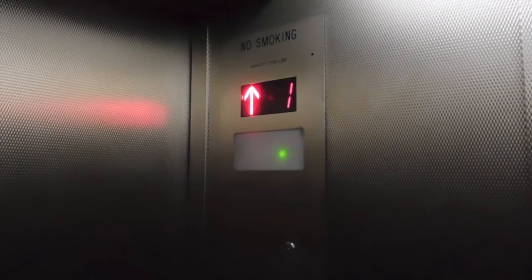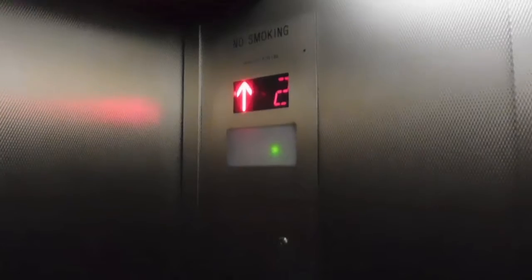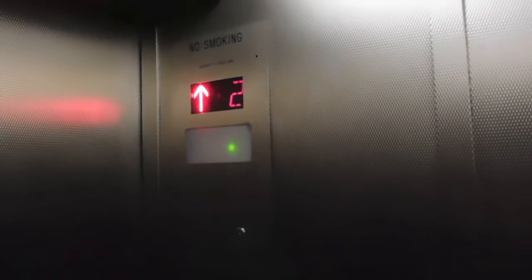Ooh, beautiful motor. This modular is not turning out to be so bad. I kind of see it level. Here we are, two.